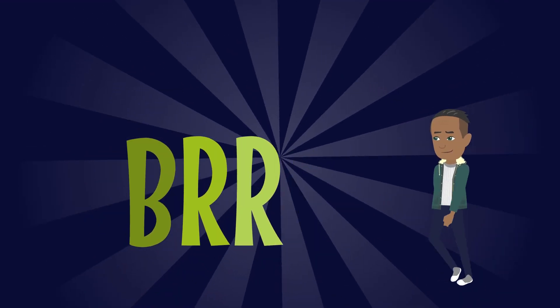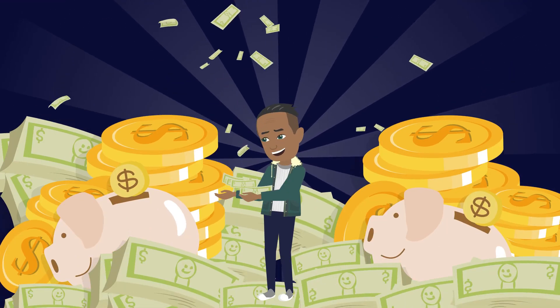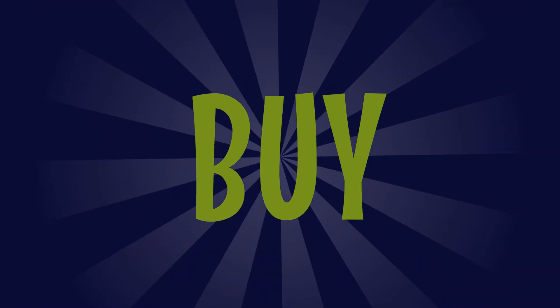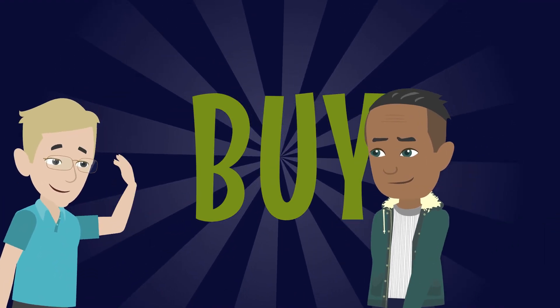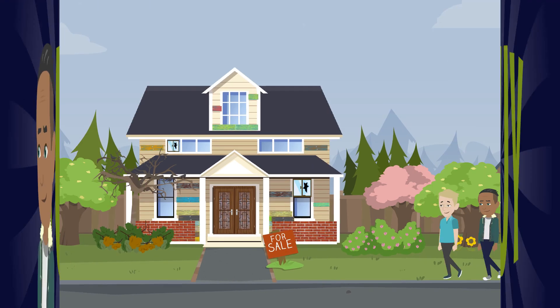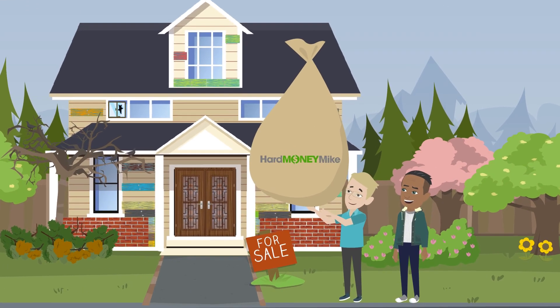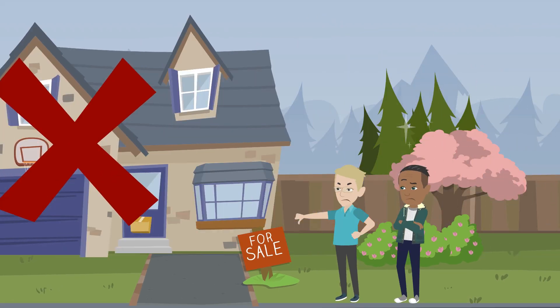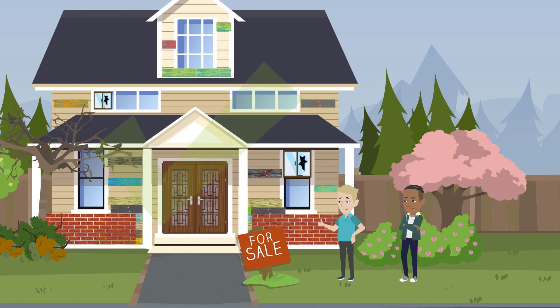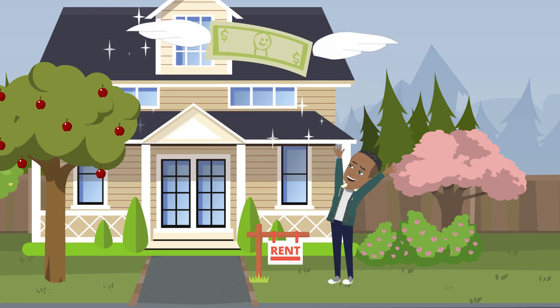So what is BRRRR? Let's break it down piece by piece so you understand how to approach each step, so you can generate the highest cash flow possible. The B in BRRRR stands for Buy. You need to buy under-market properties with a short-term loan like hard money. You shouldn't buy retail properties that are already fixed up and ready for tenants — these are supposed to be value-add properties, meaning you add value to them so you immediately create equity in the project.